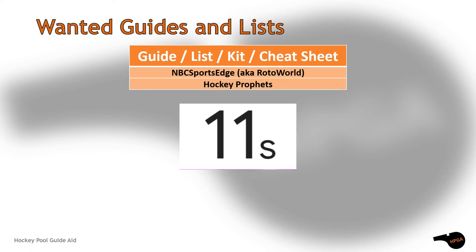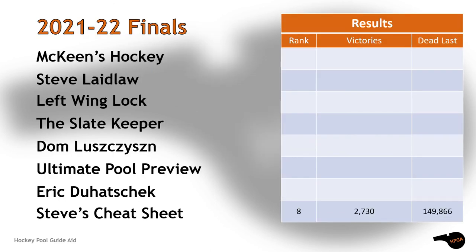We take a 15-second break to let you decide who will win. We are still looking for two guides to complete our collection for the 2021-22 season — if you have them, please contact us.